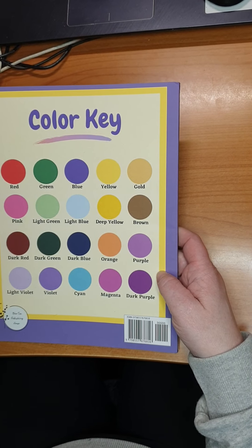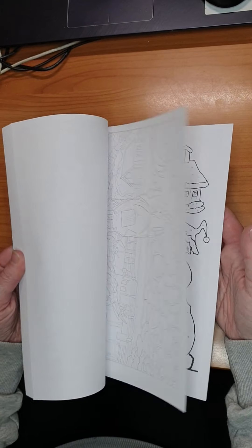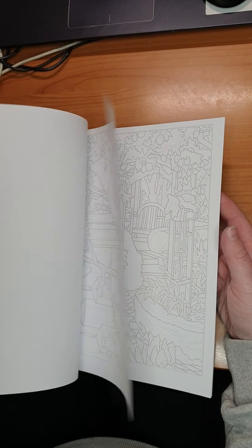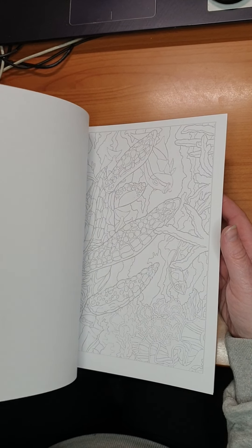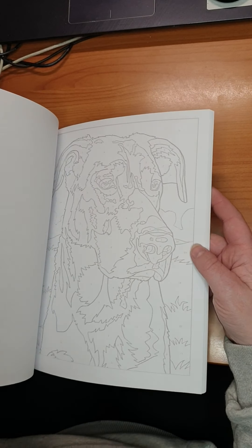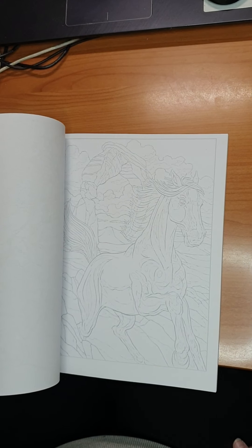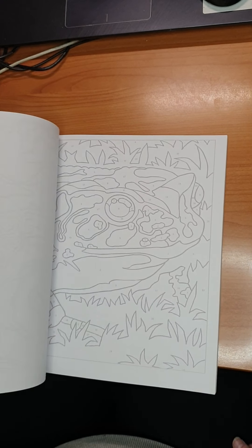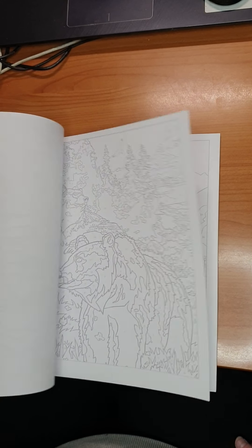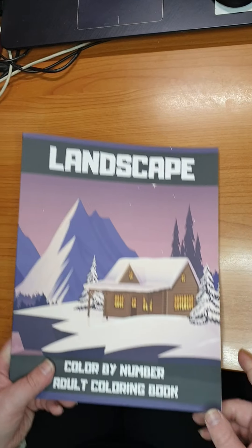Then we have Landscape Color by Number by Blue Sea Publishing House — color key included. I did not try this yet, but the colors are so tiny and so hard to see. I don't know if I can do it — very tiny colors. But landscape, yes. That's it.